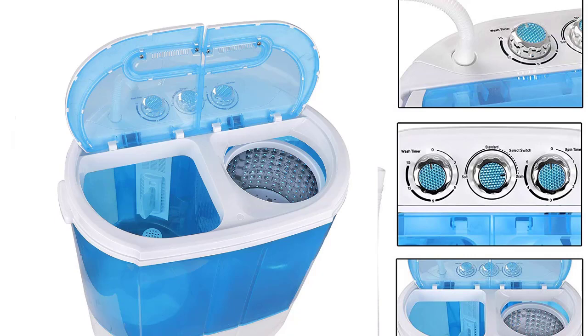If you live in an RV, dorm, or small apartment, then the Super Deal Portable Compact Washing Machine Mini Twin Tub is worth checking out. It's a little machine that allows you to wash and dry your garments using the same appliance. Because of its excellent suspension system and mechanics, the washer operates more smoothly than a regular full-size washer.